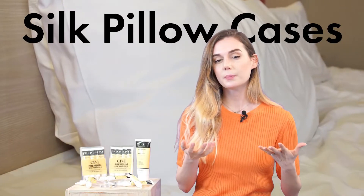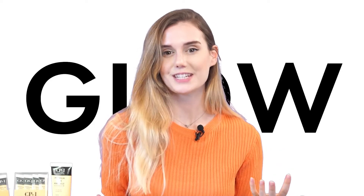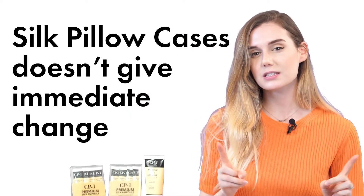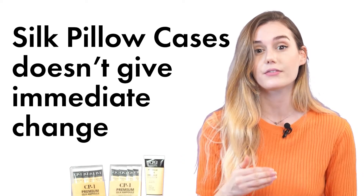However, silk pillowcases can only help us during the night when we are asleep. But we always need a little bit of glow during the day. And actually, silk pillowcases take a really long time to actually have an effect.